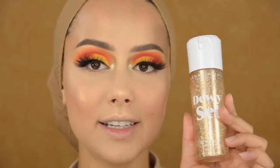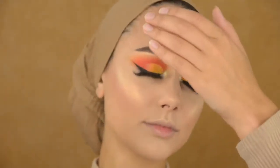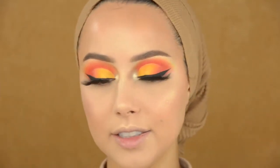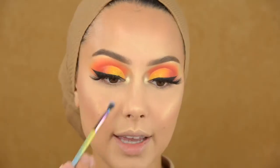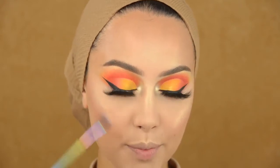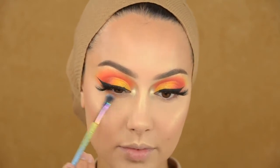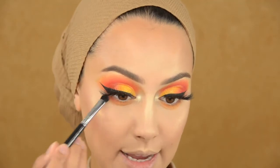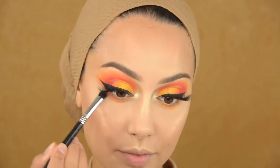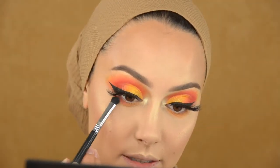I'm going to spray this setting spray from Anastasia — the Dewy Set spray. I always try to avoid my eyeshadow when spraying setting spray because that can ruin everything, so watch out with that. I'm going back into the Carnival palette, first going into this shadow to blend underneath my eyes, then back into the color Guilty to blend more on the outer area. There's also no fallout with this palette — wow.